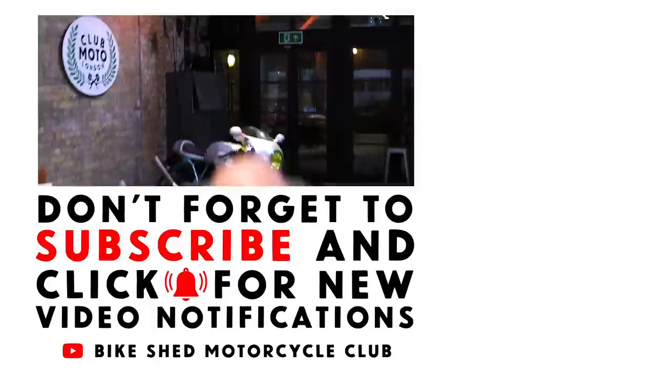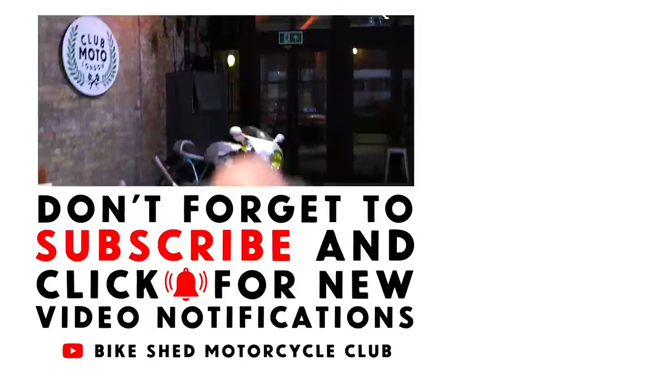Don't forget to like and subscribe to the Bike Shed channel — there are loads of amazing videos and posts on there about custom motorcycles and motorcycle culture.